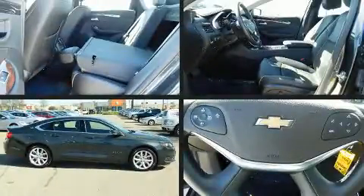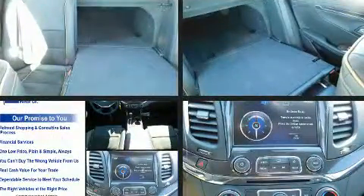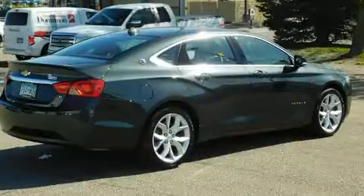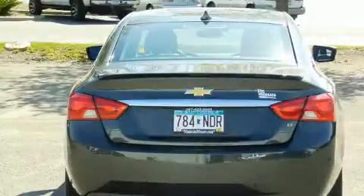Sensibility and practicality define the 2014 Chevrolet Impala. This four-door, five-passenger sedan still has fewer than 30,000 miles. It features an automatic transmission, front-wheel drive, and a refined six-cylinder engine.